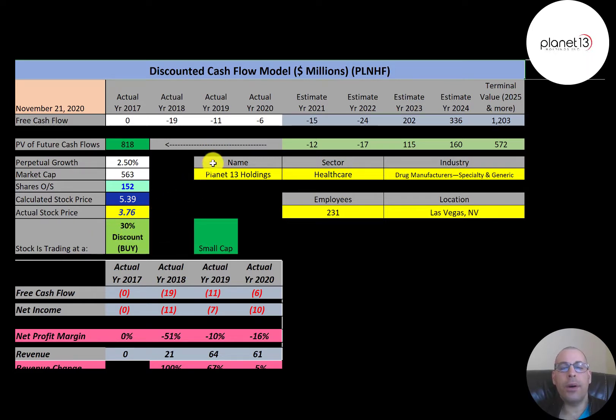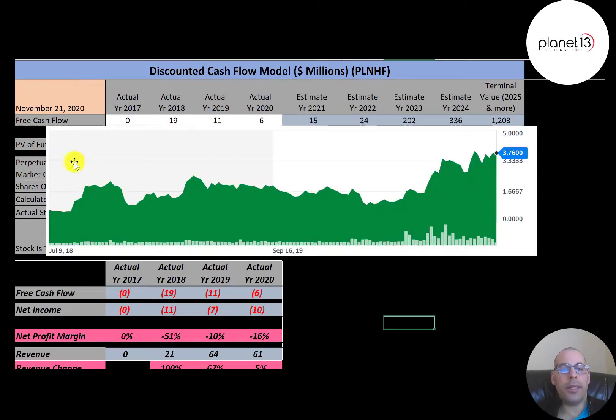Simply Wall Street doesn't have a valuation for this company, since their valuation is based on average analyst estimates and not many analysts are covering this stock. If you bought this stock when it IPO'd in 2018, it was trading around $1 a share and has come up to almost $4, which is a really good return.